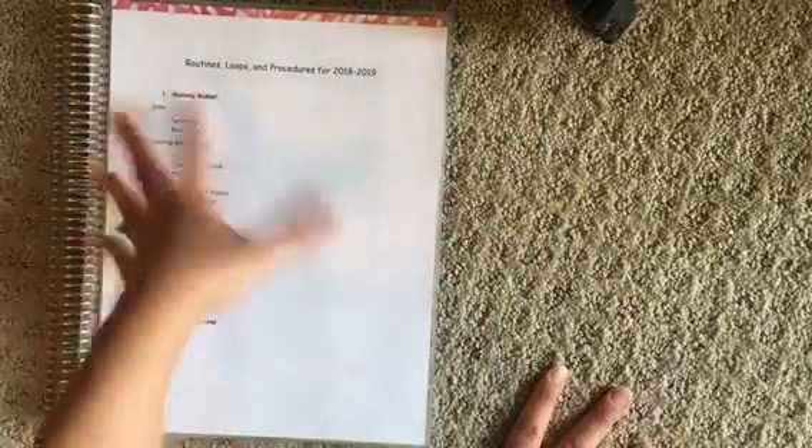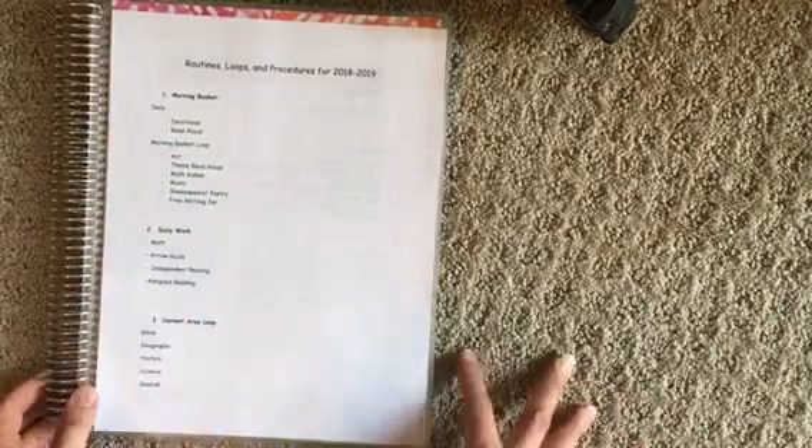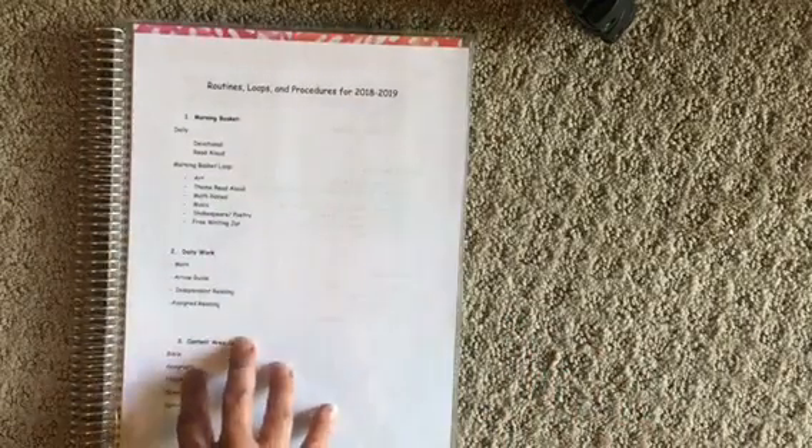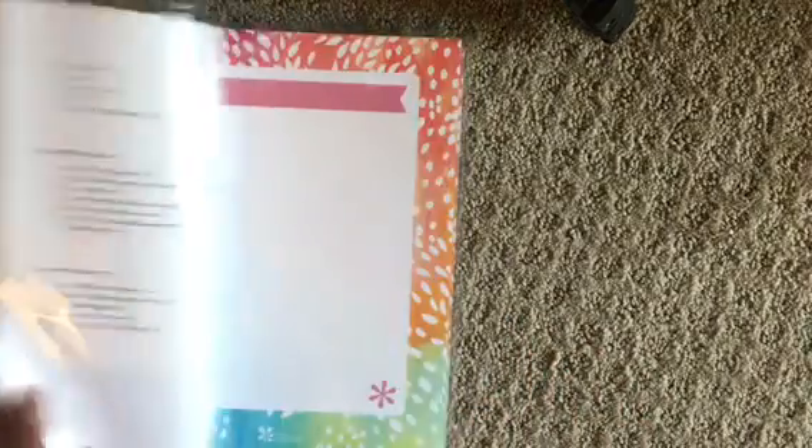So this is my routines, loops, and procedures for the 2018-2019 school year. As I said, there's no time schedule — no times on when to start or begin. Lunch will happen when we're hungry and we'll take breaks when we need them. But this will be our routine. We'll follow this routine throughout the day, and sometimes we might not do the extra loop.